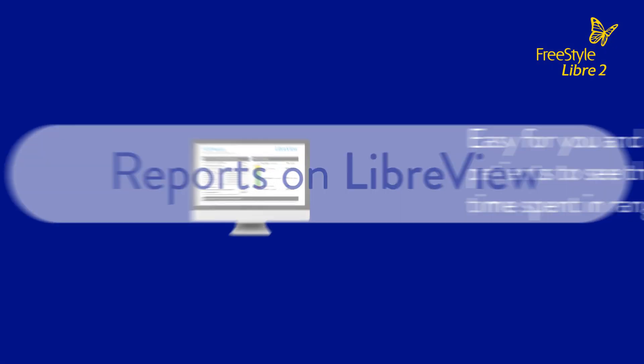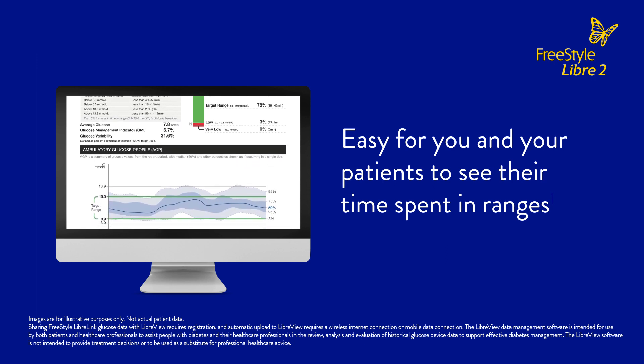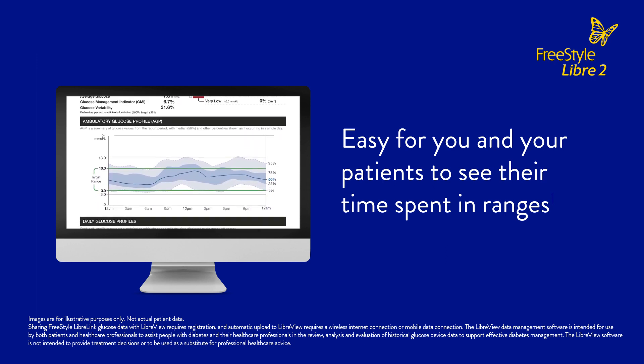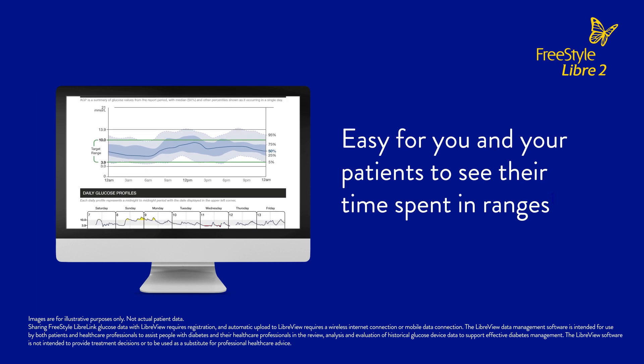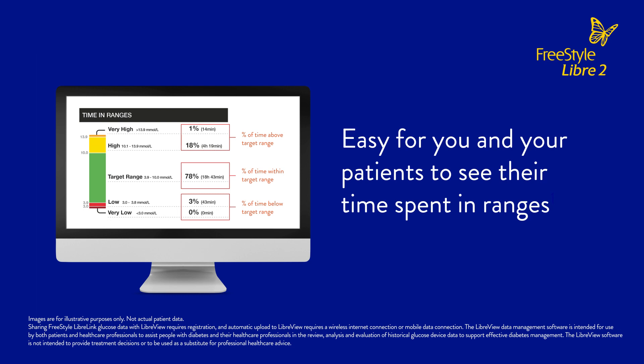The Freestyle Libre 2 system automatically calculates time in range in reports which are easy to view in a single-page comprehensive ambulatory glucose profile or AGP report in LibreView. It's easy for you and your patients to see their time spent in ranges.